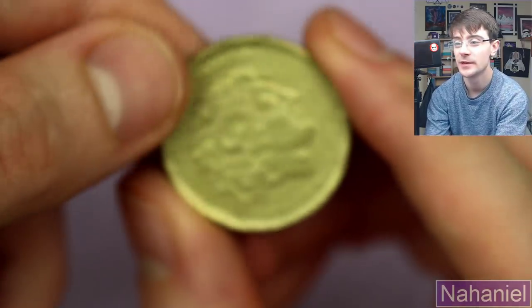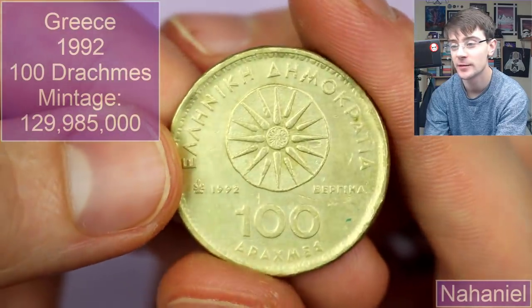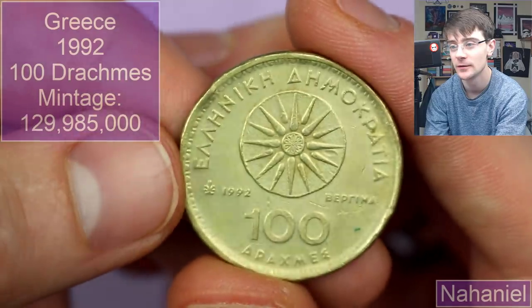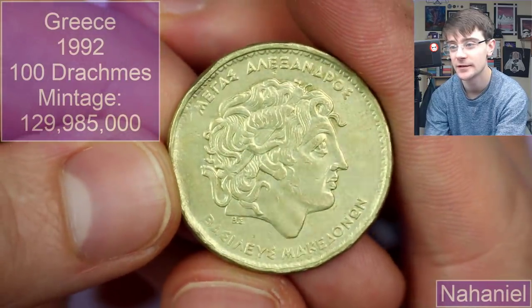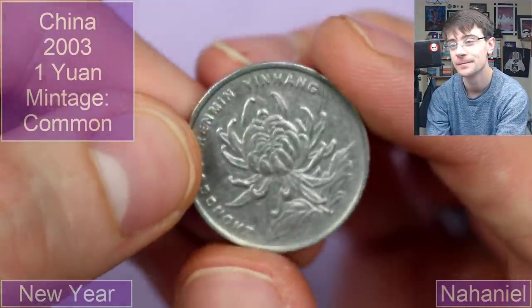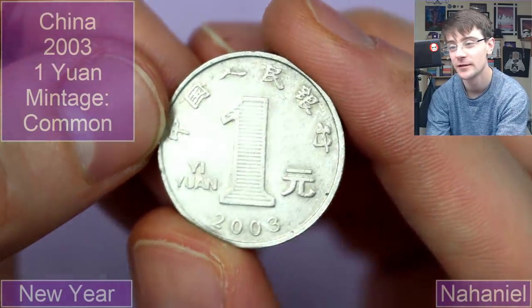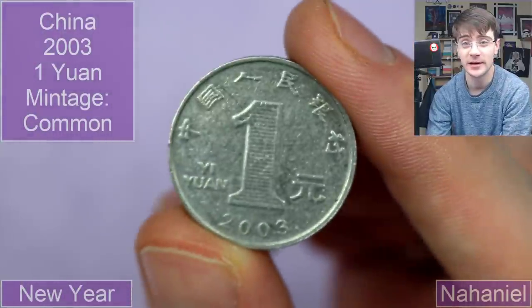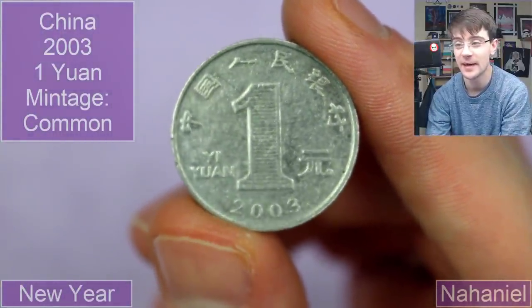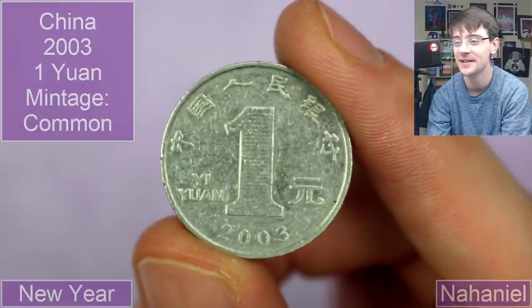We're going to wrap up with some coins from Nathaniel. This is a Greek 100 Drachmas from 1992 — it's a beautiful picture, very very cool, big old coin too. We've then got what I think is Chinese — yes, one Yuan from 2003. I'm still waiting for a Japanese 10 yen to turn up so I can go 'ah, now I know where this is from!' Chinese ones aren't too hard to discern, but that's very cool.